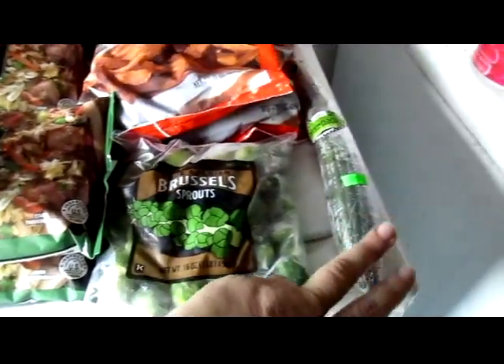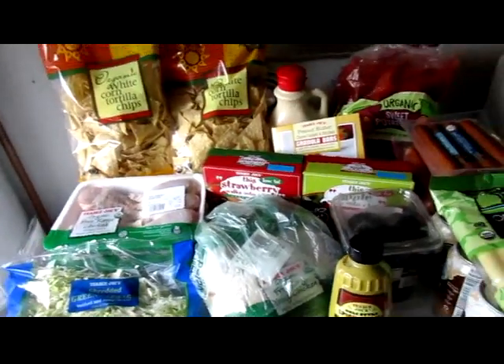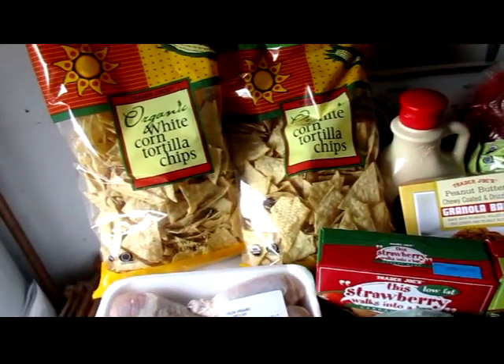I have Brussels sprouts and a cucumber. Here's bags three and four. We got two packages of tortilla chips.